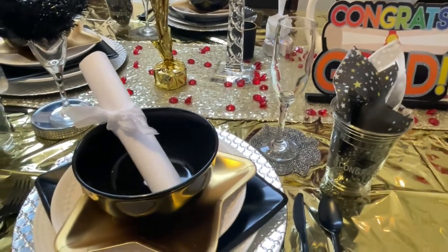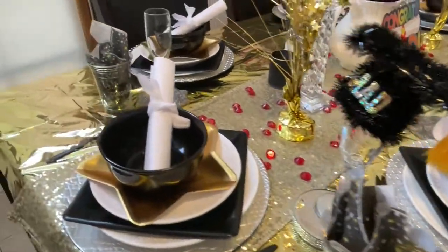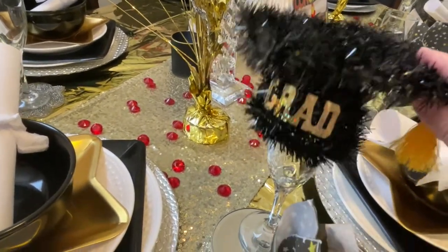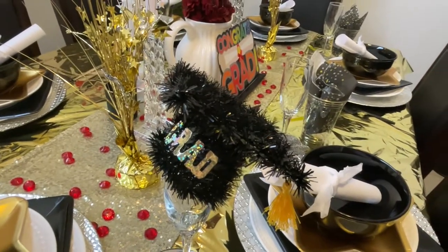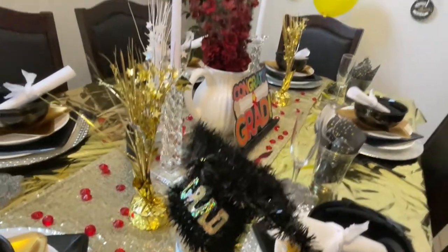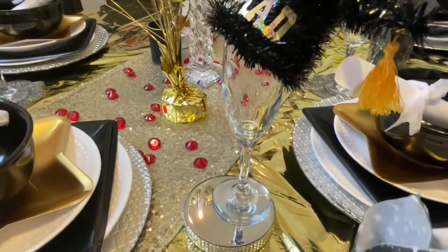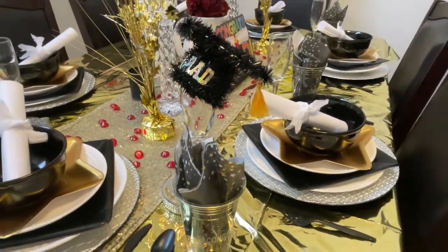Everything is pretty much the same as far as the place setting, except for the two heads of the table which have something special. I went to the Dollar Tree and picked up one of these cute adorable graduation hats. I went back because I wanted five more to put on each setting, but when I went back they were all gone. I only found one more, so that one is on the other head. I just went ahead and put them on these glasses — I thought that would be nice. I'm also using a bling poster for the two heads.